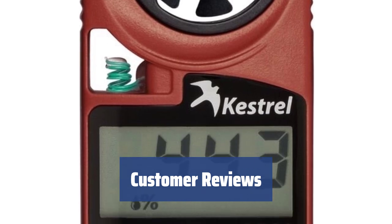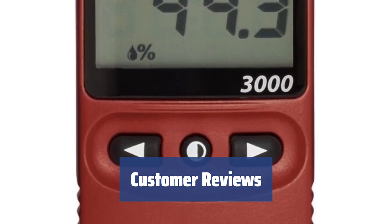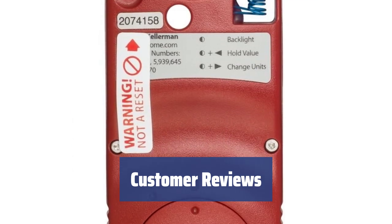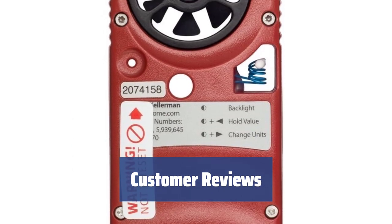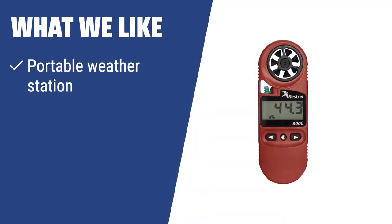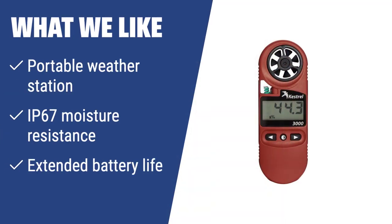Customers praise the Kestrel 3000 for its accurate readings and traceable standards. Enjoy features like wind speed, temperature, humidity, and more — this durable unit exceeds expectations. What we like: For users who need portability and durability in a weather station, the Kestrel 3000 pocket wind meter is the perfect choice. With IP67 moisture resistance, extended battery life, and portable design, this anemometer is ideal for hunters and weather researchers.